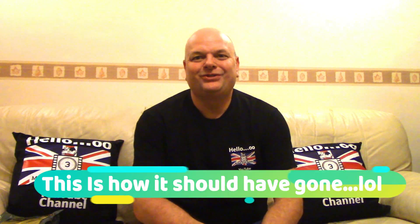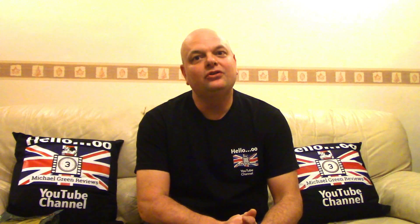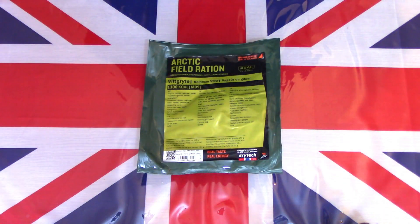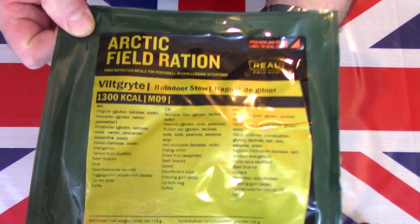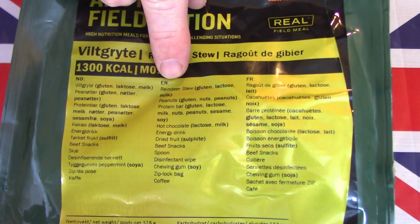Hello and welcome to another one of my videos. Today I'd like to turn to Norway and take a look at a Norwegian arctic field ration. This particular one is reindeer stew - I've never tried reindeer before so it'll be interesting to find out what that tastes like. Let's get this on a table and see what this pack contains. I have here on the table this Norwegian arctic field ration, and this particular menu is the reindeer stew.